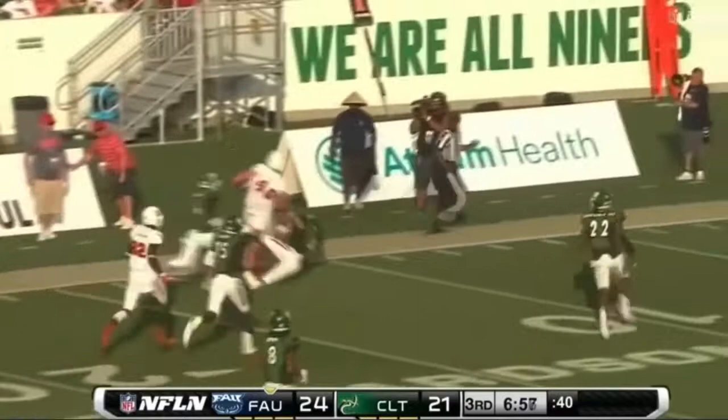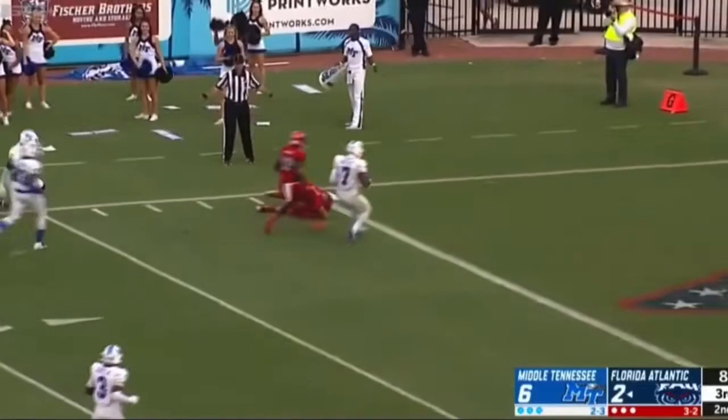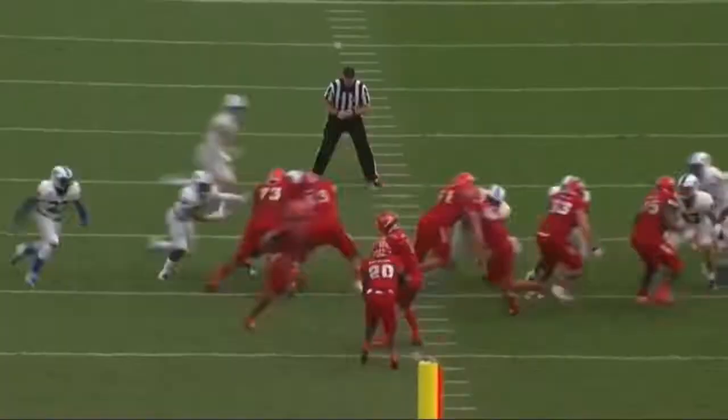Bryant inside the 30, cuts back, picks up a little block, stiff arm, down to the 8-yard line. Robison wide open — Harrison Bryant — Bryant can outrace him to the end zone, and he's tripped up inside the 5-yard line.